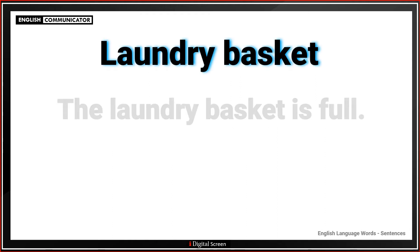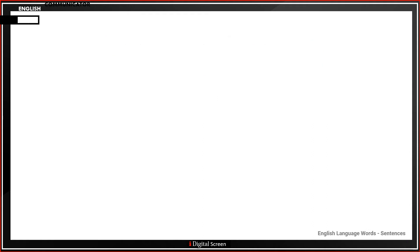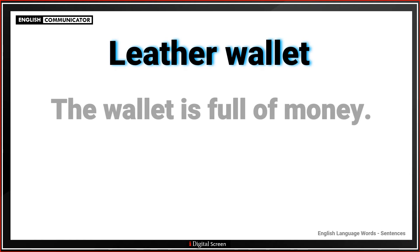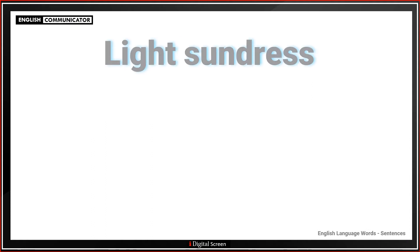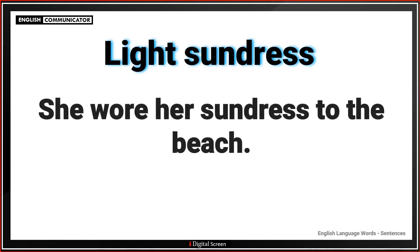Laundry basket. The laundry basket is full. Leather wallet. The wallet is full of money. Light sundress. She wore her sundress to the beach.